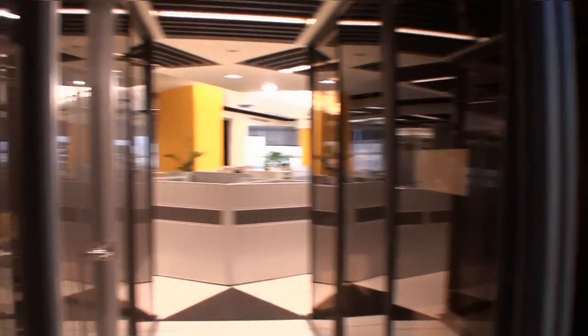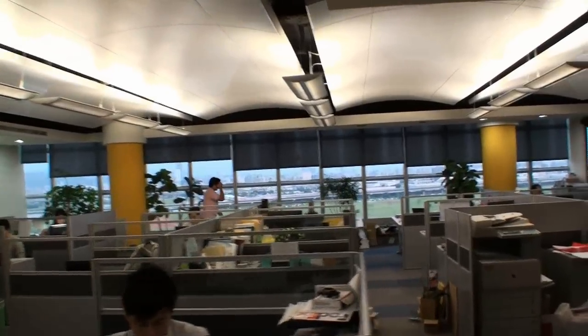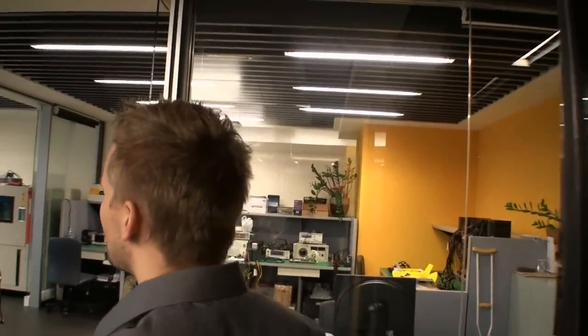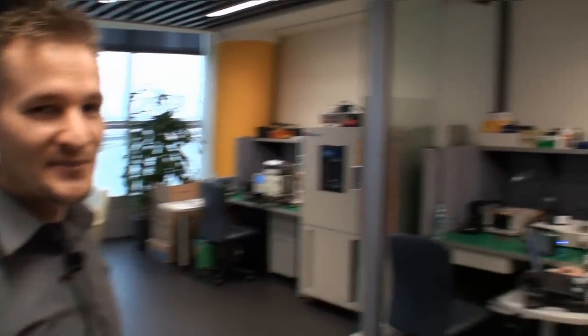We have our meeting rooms here — two large meeting rooms. This is our sales team here. Over here is our marketing team. Product managers over here, and here we have our power supply R&D sitting over here. This is actually where all the work gets done at Antec, at least as far as power supplies go.